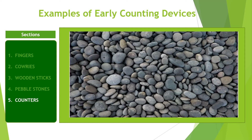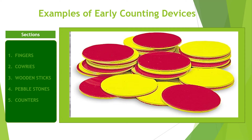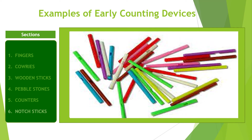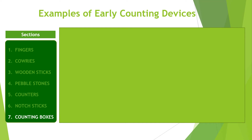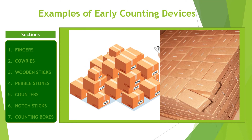Counters. Another counting device still in use today is counters. Counters are flat plastics of different colors that aid in addition and subtraction. They are usually of two colors so one can easily differentiate between the two numbers being added. Notch sticks are colorful and fanciful short sticks used to aid counting. Counting boxes are mostly used in businesses. Each box is appropriately labeled to aid in counting and taking useful records. As you can see, fingers, counters, notch sticks, and counting boxes are still in use today.